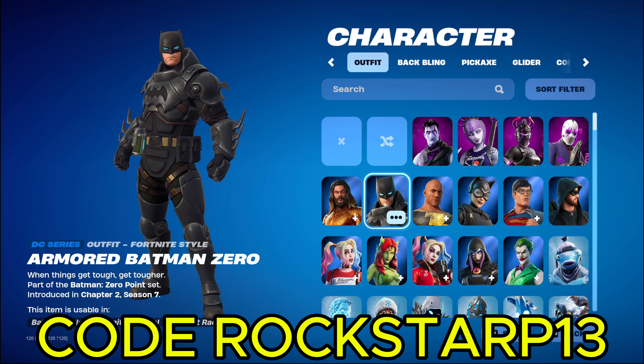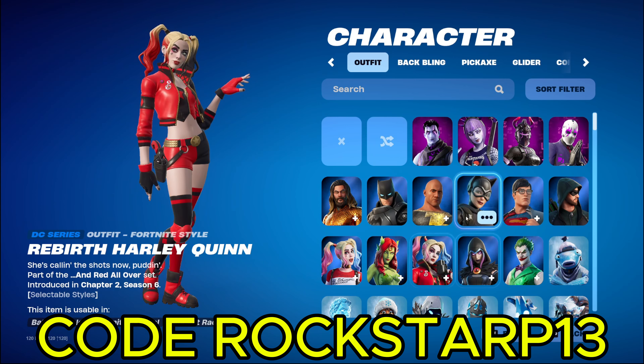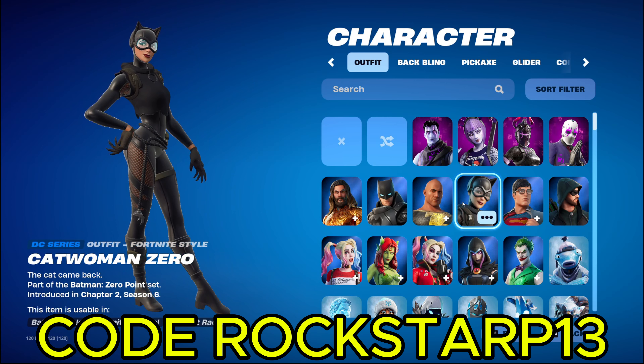We got Armored Batman. I got this for free. I think I got this one, and this Harley Quinn, and this Catwoman for like a comic book deal. It was like an all-in-one big bundle for like $20, $25. Which is actually really good, because each comic book was like $20, and there's like six of them. But I just bought the bundle for like $20, $25, which is pretty good.